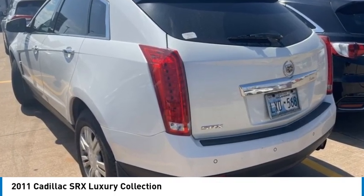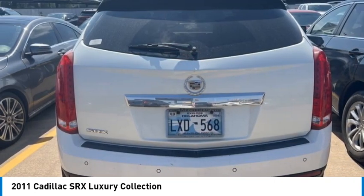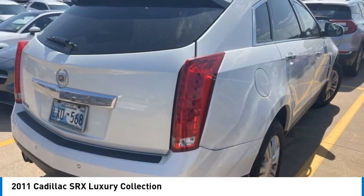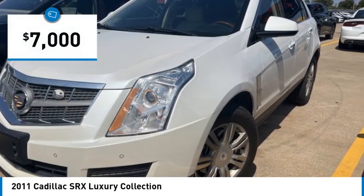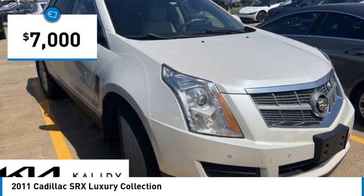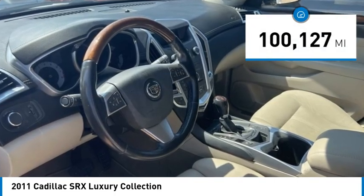Luxury lovers will delight in the new stylish handcrafted cabin. And for technology lovers, the list of high-tech features is just too long to list. It is priced below $10,000, and this vehicle has less than 105,000 miles.